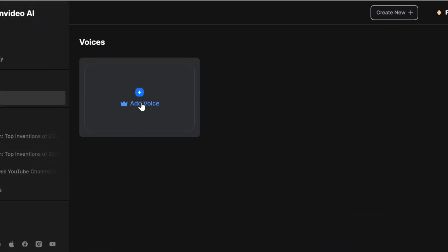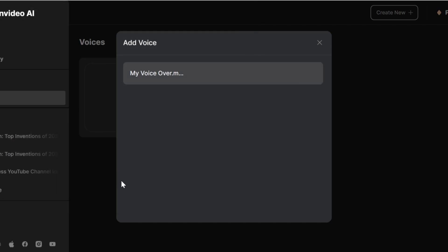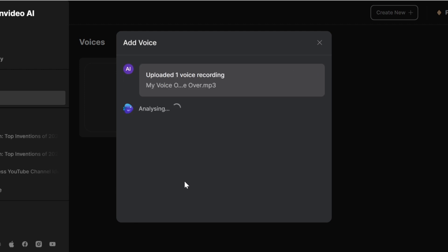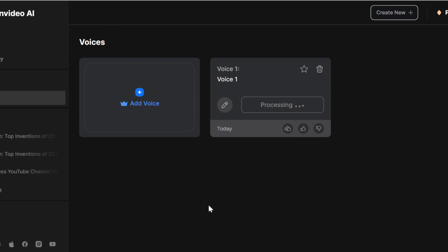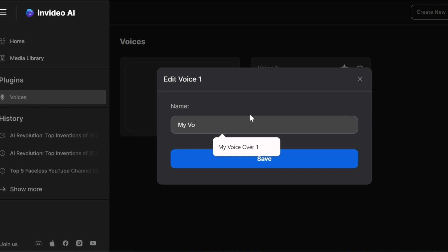After you upgrade, click on Add Voice again. You'll see a pop-up — click here and select the voiceover you recorded earlier. Wait a moment for the file to be uploaded, then check all of these boxes and click the button to continue. Wait for it to process, then click Done. Just like that, your voice has been uploaded to InVideo. You can give it a name by clicking the edit icon, typing whatever name you want, and clicking Save.